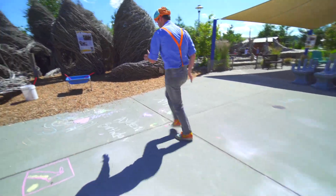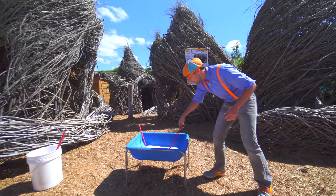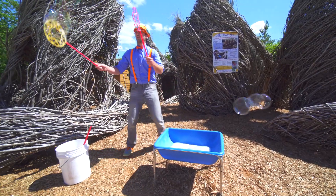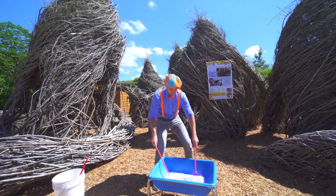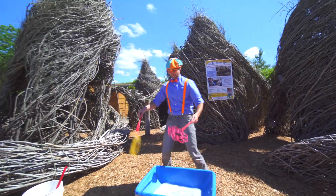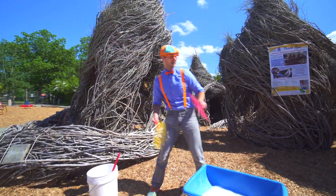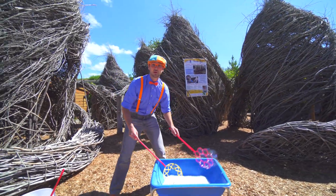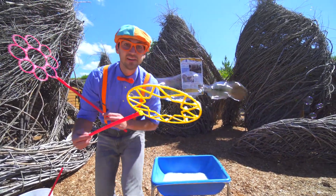Come on. Ooh! Wow! Look! I'm about to make some bubbles. Whoa! These bubbles are so big. Wow! Okay, I'm going to get it really close to you. Whoa! Oh, look - there's a cute little bubble.